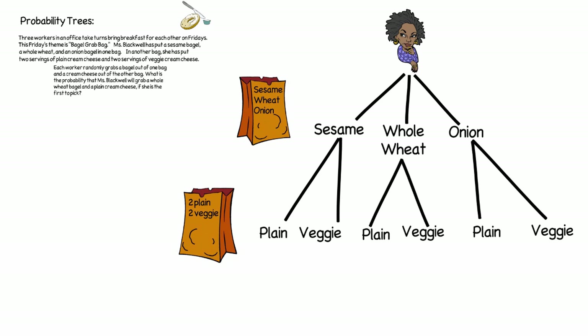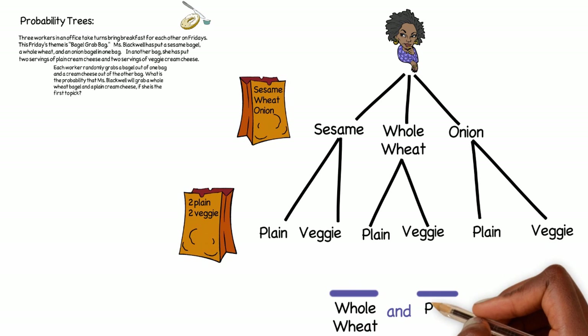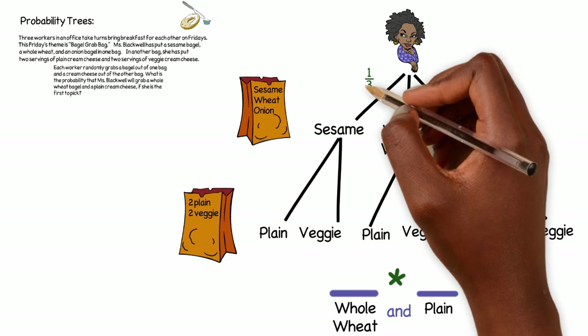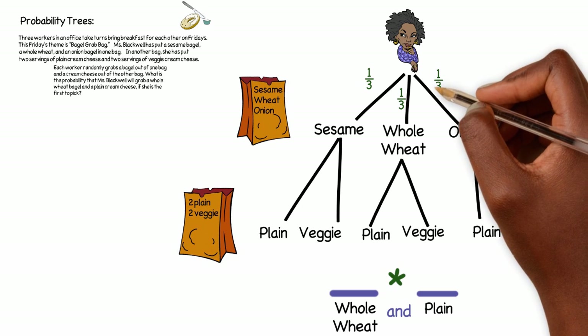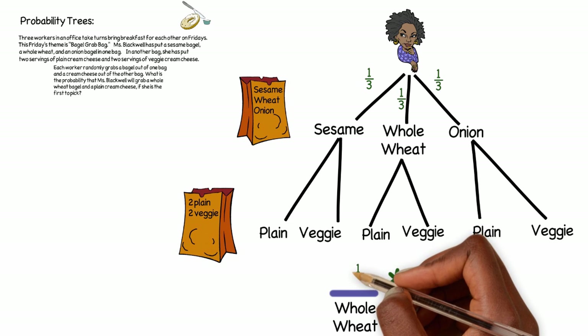We are trying to find the probability that Ms. Blackwell chooses a whole wheat bagel and also chooses a plain cream cheese. In the first bag there are three things that could happen. Since there's one of each bagel, you have a one in three chance of picking a sesame bagel, a one in three chance of picking a whole wheat bagel, and a one in three chance of picking an onion bagel. So the probability of Ms. Blackwell choosing a whole wheat bagel is one out of three.